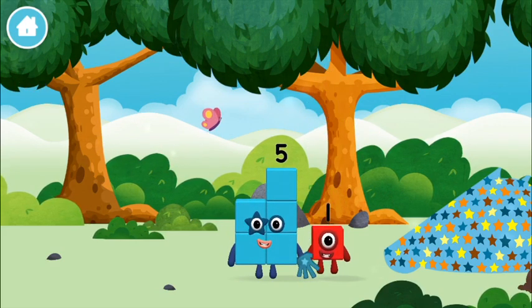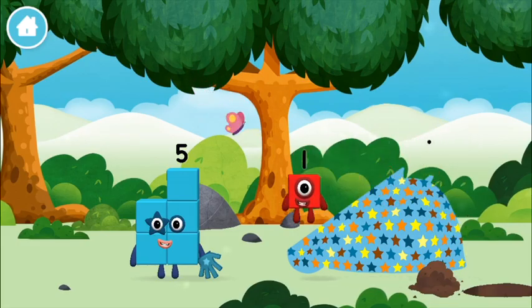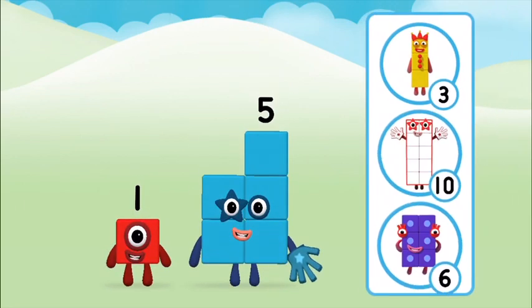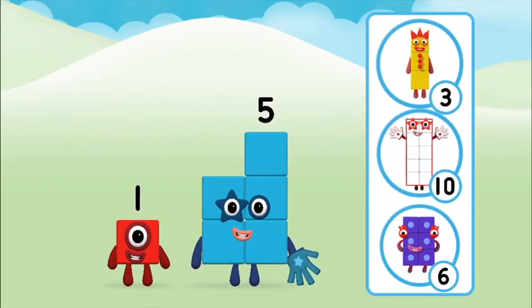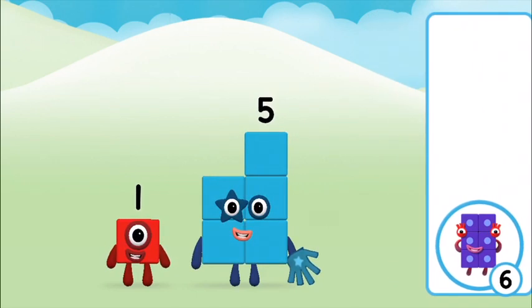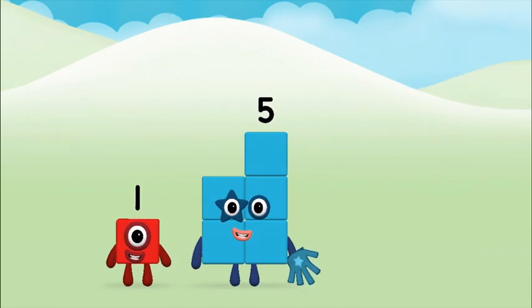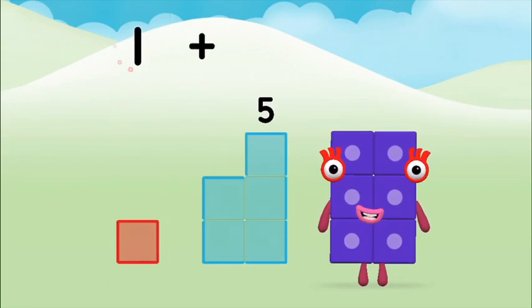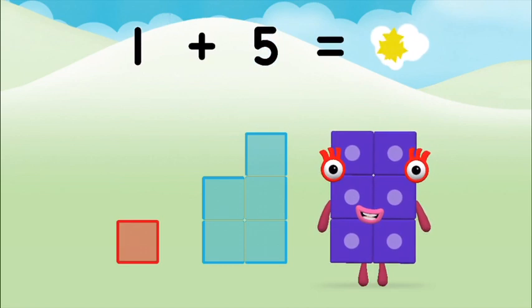Which number block did you find? What number block can you make by adding these two together? Correct! You chose the right answer! Add the number blocks together! Five, one — one plus five equals six!